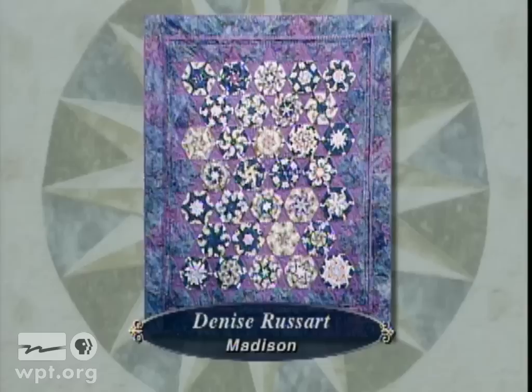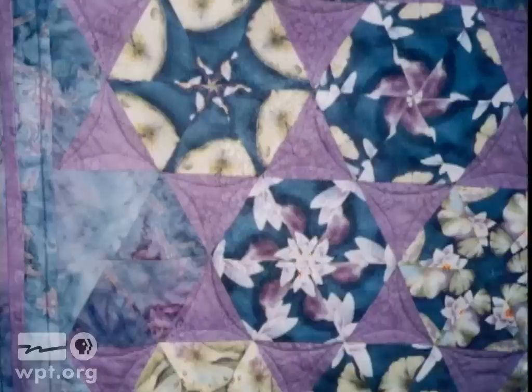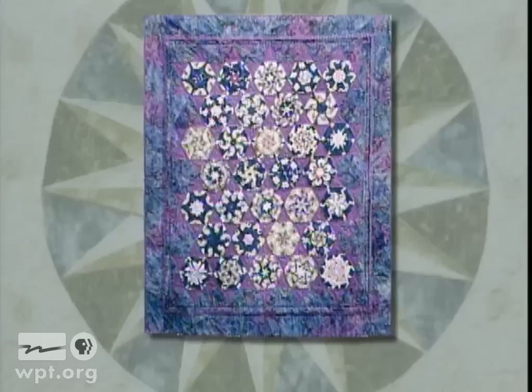Denise Russert of Madison machine quilted this piece entitled The Lily Pond. The hexagon blocks were all made from one fabric with a print of lily pads and flowers. Each block was formed by combining six triangles cut from the same design theme, giving the blocks a kaleidoscope effect where each is unique. Denise enjoyed the spontaneous process and said she didn't know how the blocks would look until it was completed.